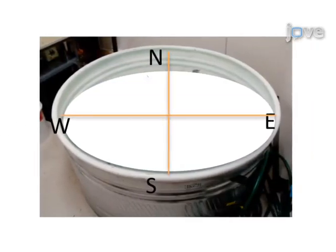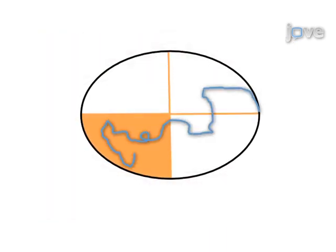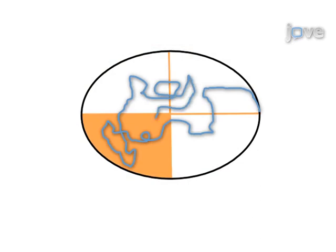Next, the platform is removed on the final day and the swim pattern of the mouse is tracked for one minute, in order to assess task acquisition and hence learning and memory.